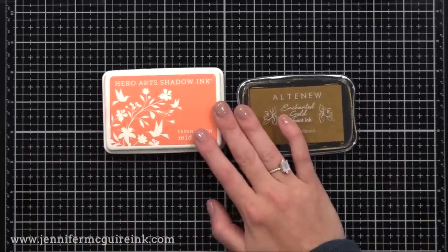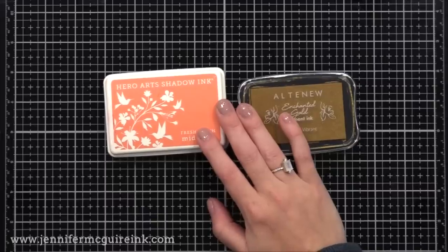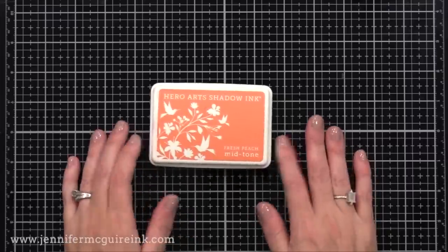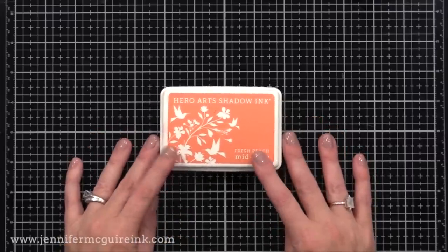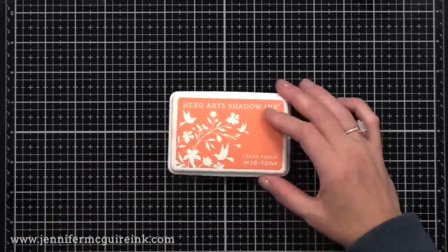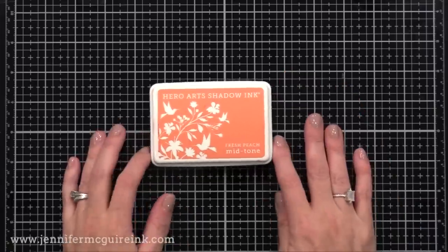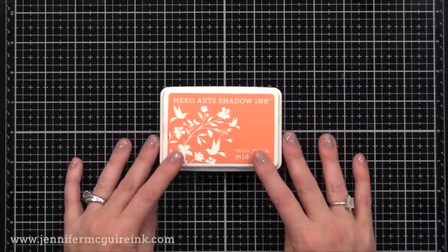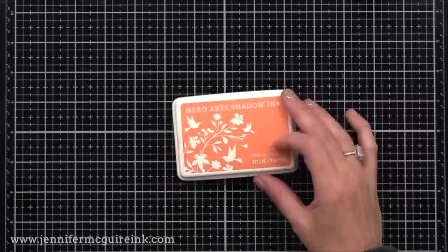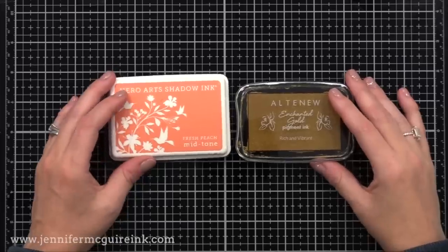Dye inks are a translucent ink that will absorb into the paper and dry very quickly. I choose dye inks for most of my stamping because they dry quickly and I don't make a mess. Most dye ink pads have a firm felt pad, though there are dye inks with softer, more sponge-like pads. I mostly use the firm felt ink pad. This is Hero Arts — you can see the firm pad. When you touch a dye ink, it's translucent and it will stain your finger because it absorbs.